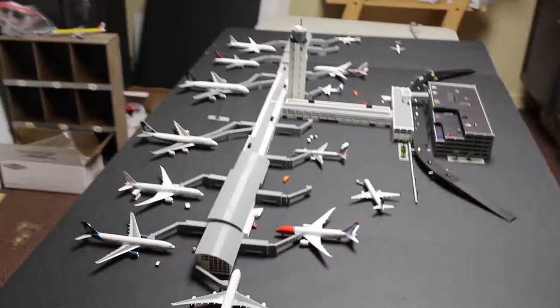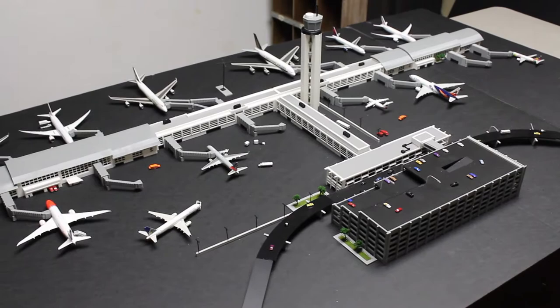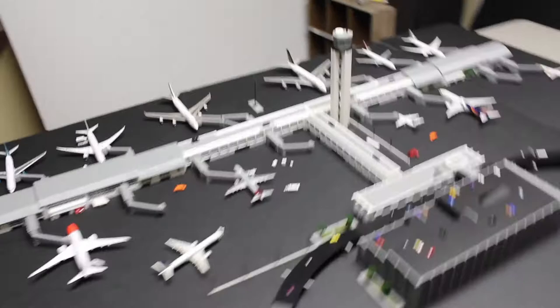Hey guys, this is Zack. I just thought I would do a video to show you some of the new stuff that I've been working on. This is a new project — it's different than most of my other stuff because 90% of it is 3D printed, whereas in the past we were cutting from sheets of plastic. I've got new product lines coming out and I figured I would just show you some of this stuff.